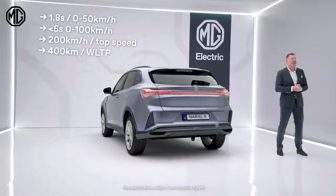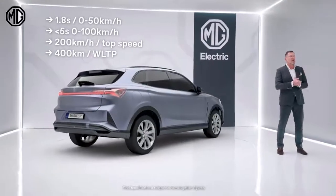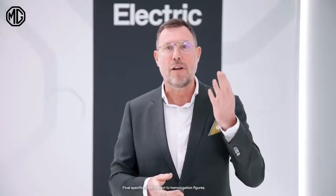The Marvel R accelerates from 0 to 50 kilometers in just 1.8 seconds and sprints from 0 to 100 in just 4.9 seconds. It can reach a top speed of 200 kilometers per hour, and MG promises more than 400 kilometers of range on a single charge.